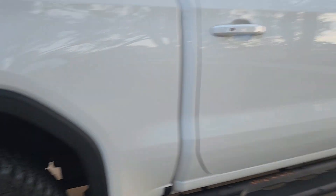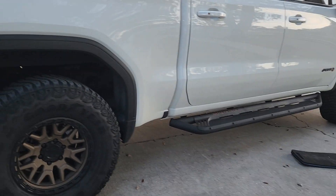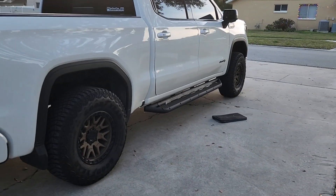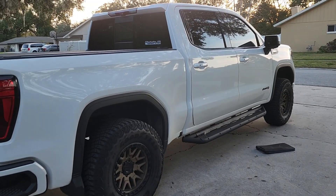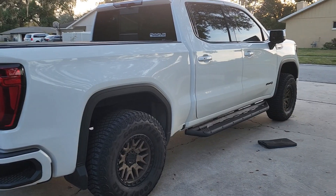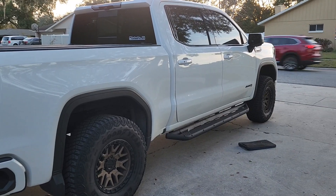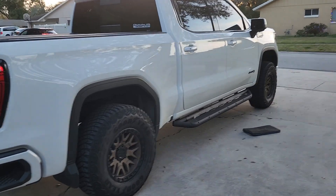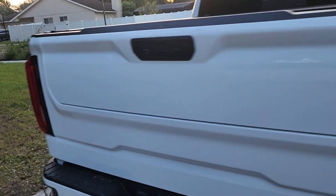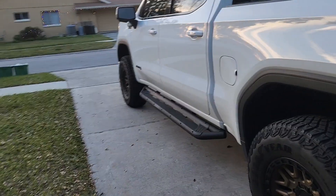I only had one extra quart of oil so I didn't get to do the transfer case - I'll do a video on that one of these weekends. It's just a fill plug and drain plug so it should be pretty easy. I'm very curious to see how the fluid looks, specifically because this truck has four-wheel drive auto, and that auto feature means there are clutches in there, so there may be some clutch material as a regular byproduct - not a bad thing.